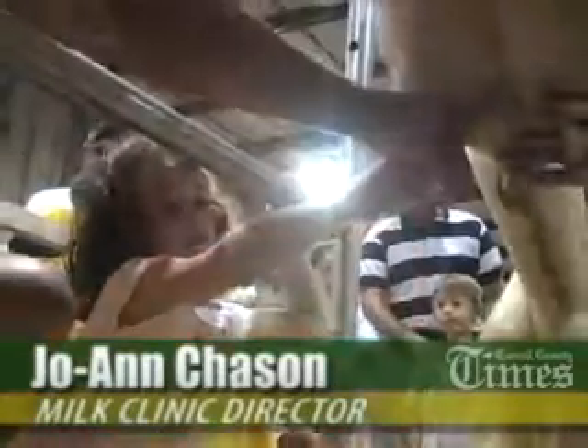My name is Joanne Chasen. I'm here at the Milk It! for the Maryland State Fair, which is in the Cow Palace right near the Birthing Center. When you get here, after you get through the short line, you have someone explain to you how to milk a cow.